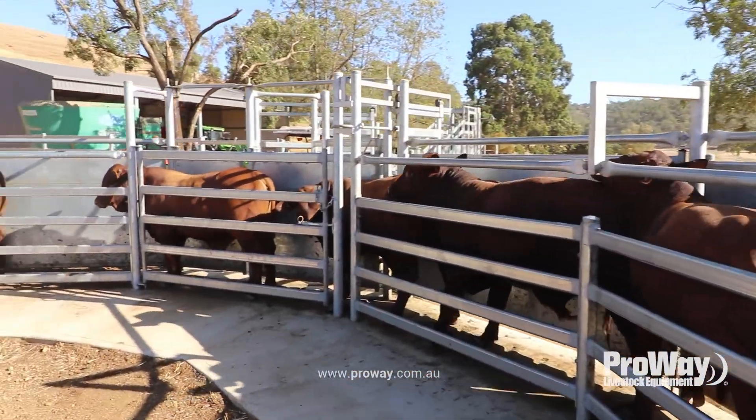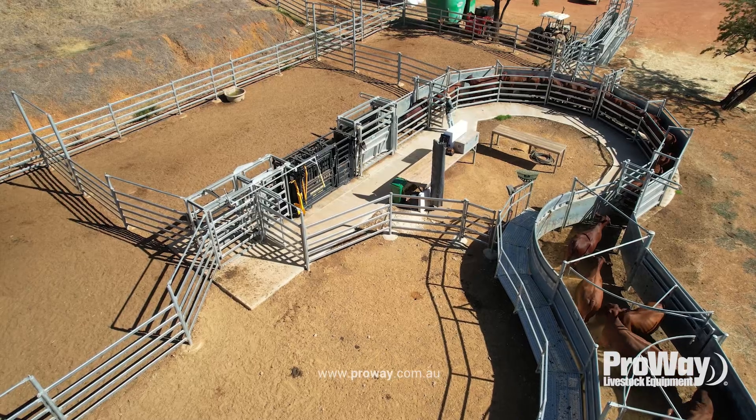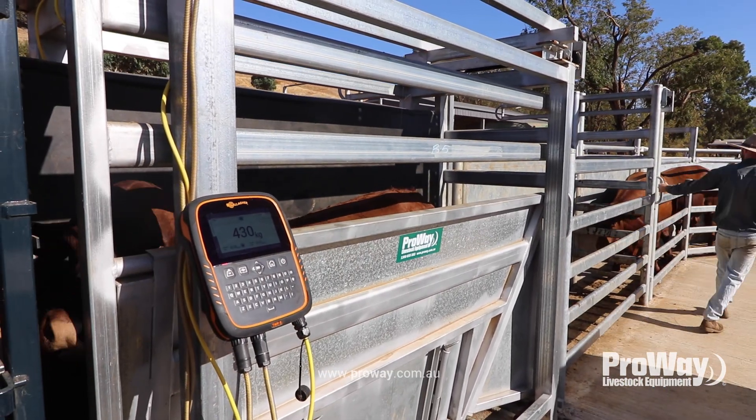We used to weigh in the crush itself, which is a little fickle, so we've progressed into going ahead with the weigh box. We can track exactly how that bull or cow is going along — just to see their weights and how they're tracking.